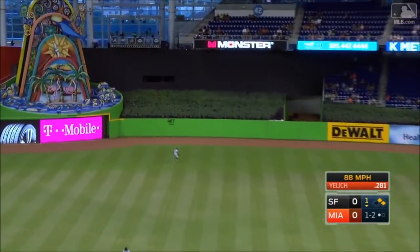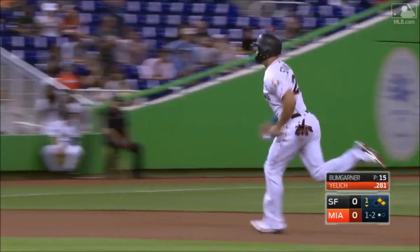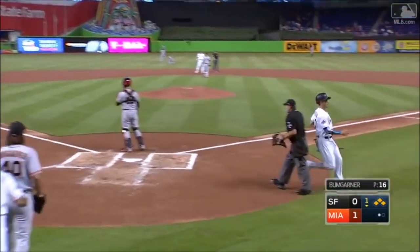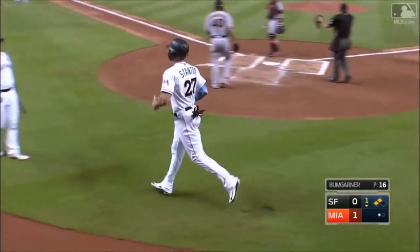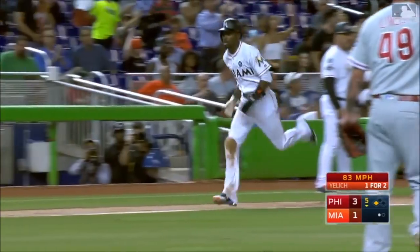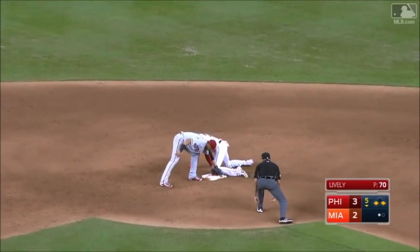Yelich flies to center field — Span goes back, turned around, and it's by him. Bounces off the top of the wall. Late start for Stanton. Ozuna is held. Stanton scores — 1-0 Miami. Yelich loops that down the left field line — it's falling, it's in, it's a hit. Gordon scores, Yelich not stopping, and he is in there with a head-first slide.